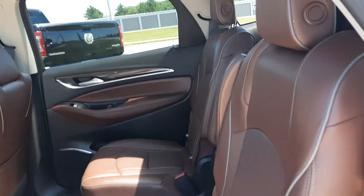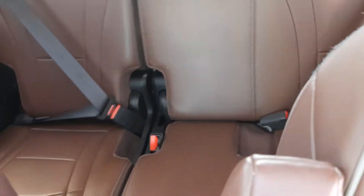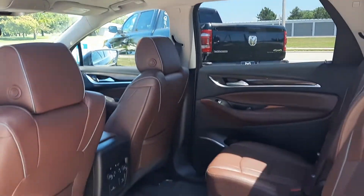The second row captain's chairs are heated and they're in great shape. The third row is also in great shape. It's also got dual sunroofs.